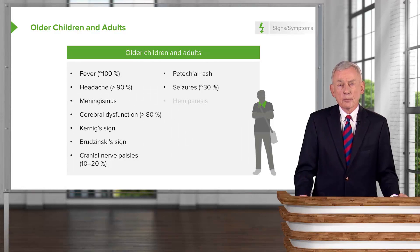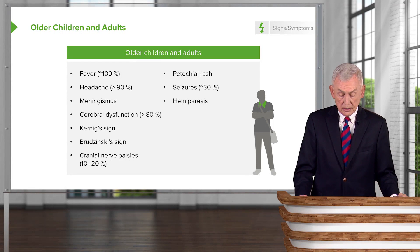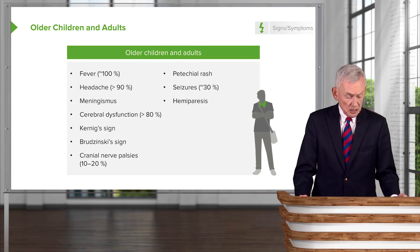Seizures are obviously a bad sign and indicate that the meningitis is pretty far advanced, as is hemiparesis.